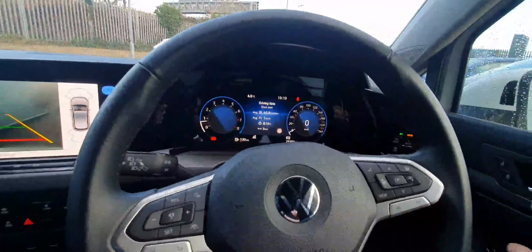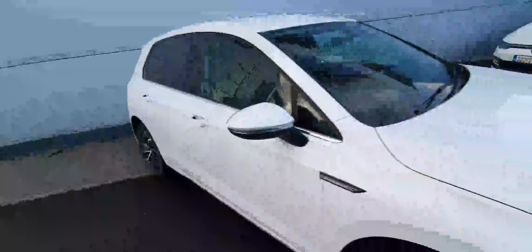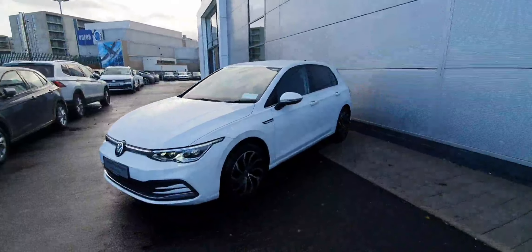The car comes with just 29,000 kilometres. If you're interested in a test drive or viewing of this gorgeous Volkswagen Golf, please don't hesitate to give our sales team a call on 01850 3900 or contact us online at JoeDuffieVolkswagen.ie. Thanks a million for watching everyone.